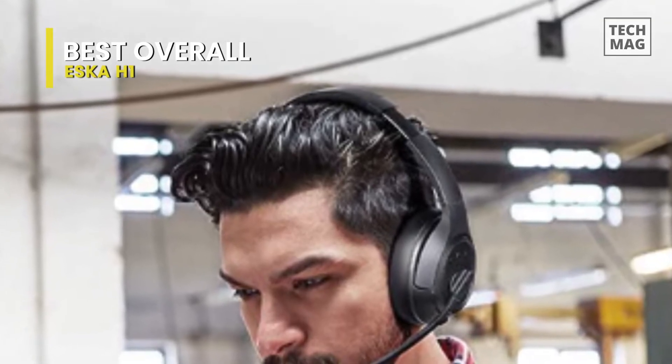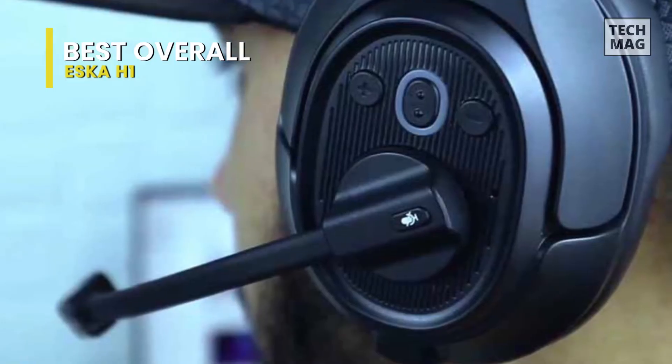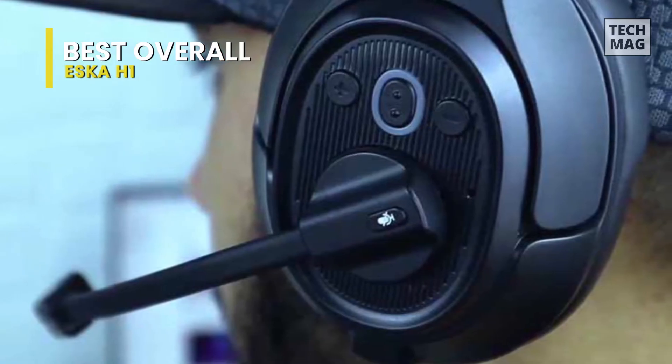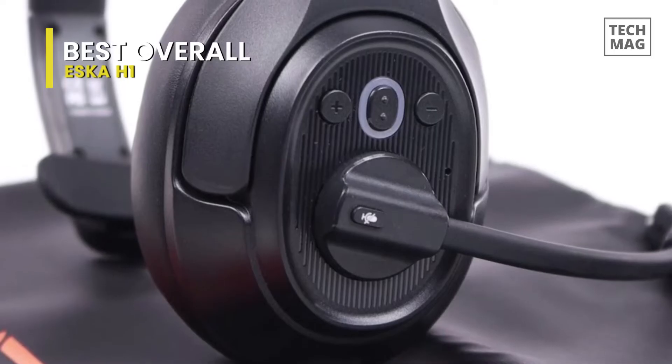If you feel the need, you can quickly mute your voice during calls by pressing the mute button on the microphone. The 270-degree rotatable mic is reversible, so you can use this truck driver Bluetooth headset on your left or right ear.